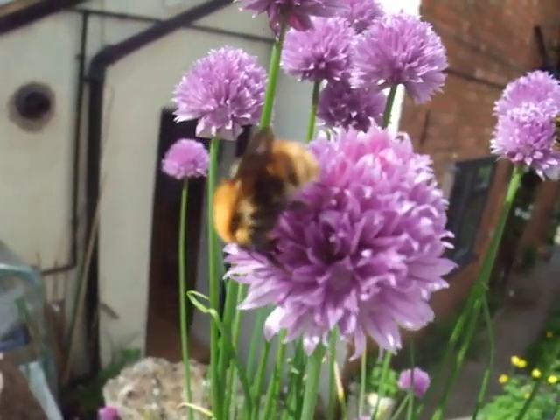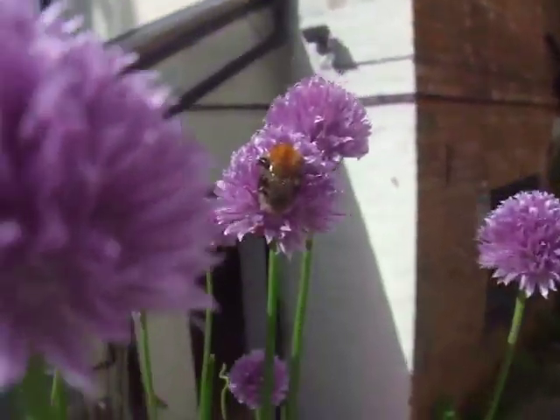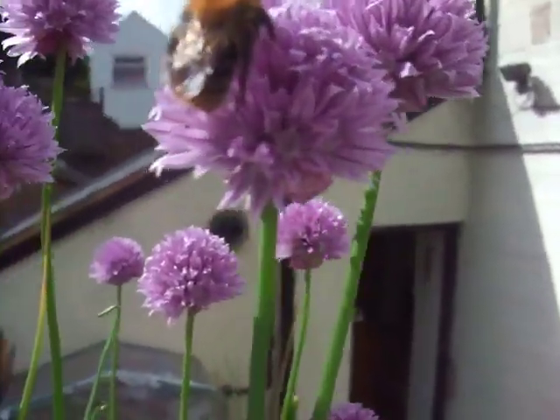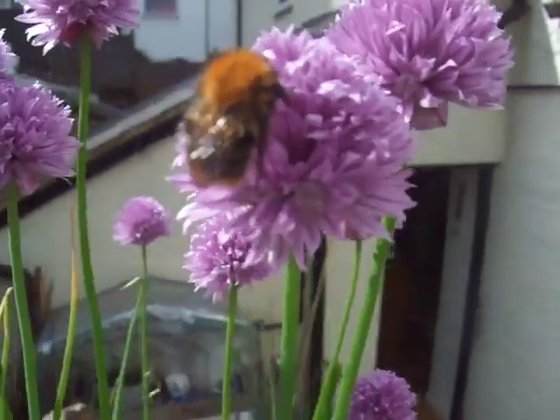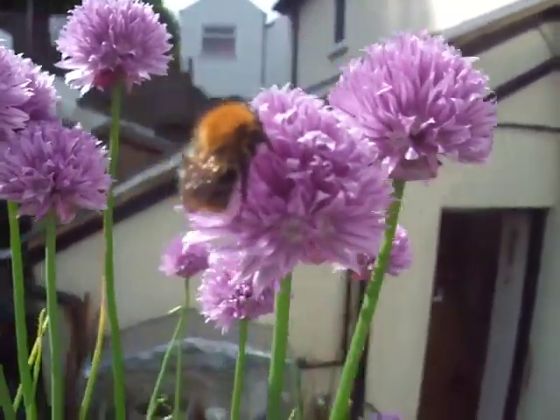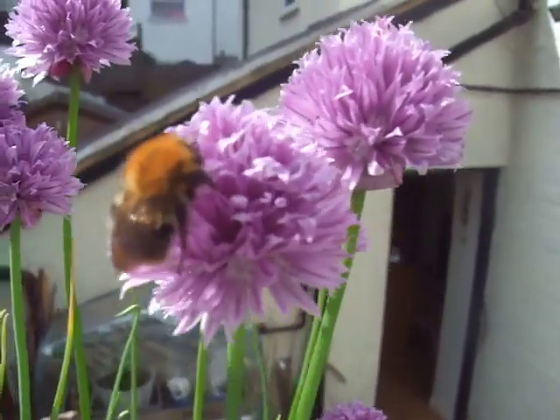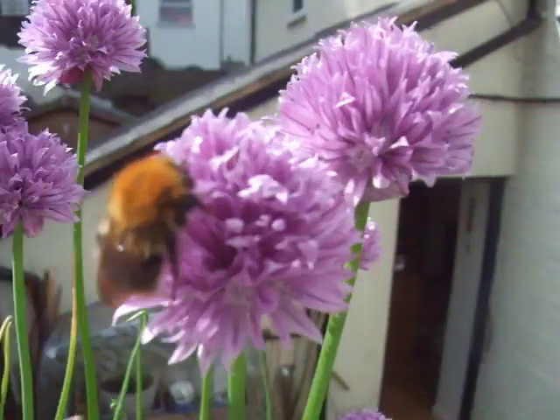She's moving now. There's another one over here actually. This is just great for catching their behaviour — she was just hanging off a moment ago with one leg, she was holding on with one leg.